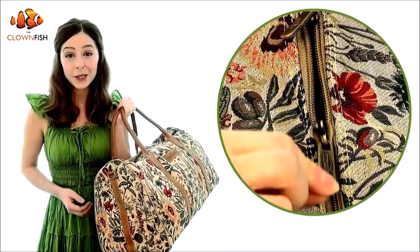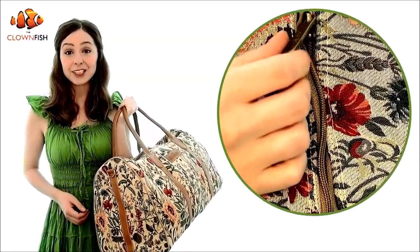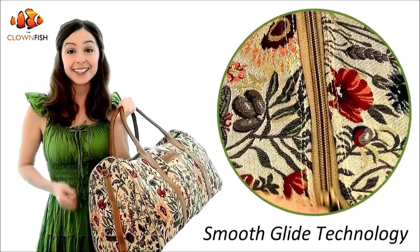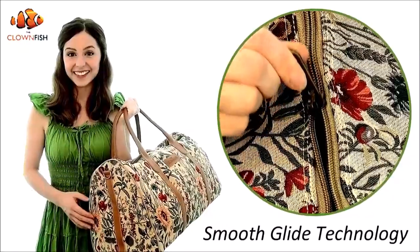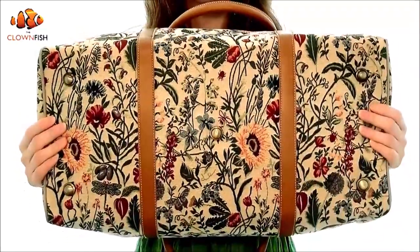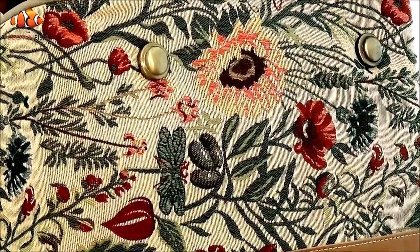The Bloomster Duffel Bag is fitted with high-quality zippers for your security, keeping everything safely stowed, and the Smooth Glide Technology makes for easy opening and closing whenever you need access. We've even added stud feet at the base to keep your belongings dirt and damp-free, protecting your bag whenever you put it down.